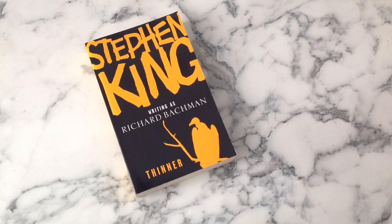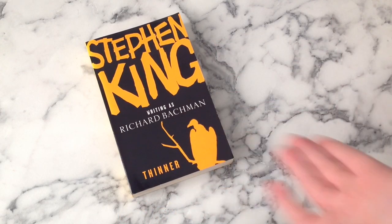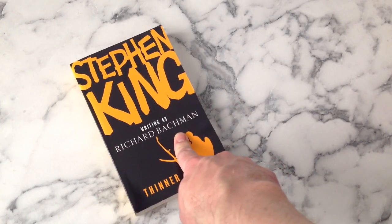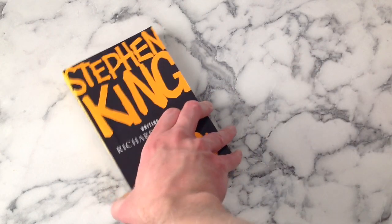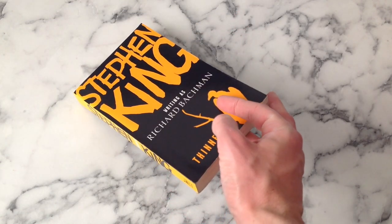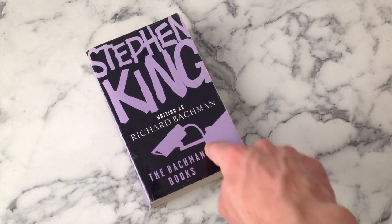Back to Backman and back in black - we're on Thinner. Look how much clearer this is without a pull quote or a silly tagline - it's just way bolder, way stronger. Nice yellow. Interestingly, the hardback of this - and it should be noted that there aren't hardbacks of all of the paperbacks, another strange decision - the hardback is in blue instead of yellow, which is interesting. There's the Richard Backman in inverted commas photo instead of Stephen King.